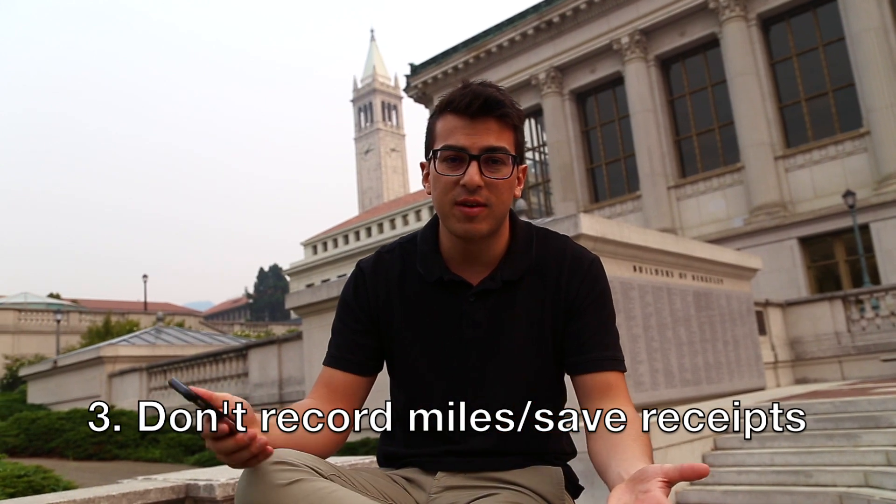The third mistake is that new Uber and Lyft drivers don't record all their miles and don't save their receipts when they buy gas or supplies like gum for passengers. This is huge for tax reasons. You want to log all of your miles — there's an app called MileIQ which is pretty good, along with a couple of others. Save all your receipts; just take a picture every time you buy gas. When you're filing for taxes, this will save you thousands of dollars. If you're not doing this, you're pretty much going to owe about 30% of what you make, and you're basically going to be losing money.